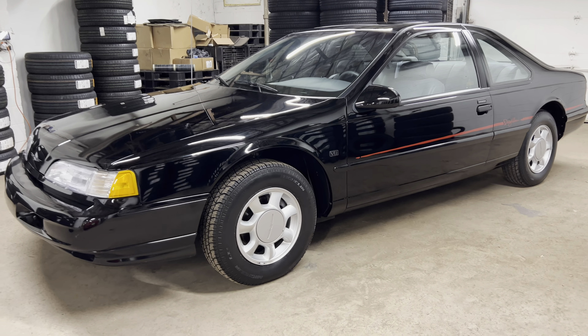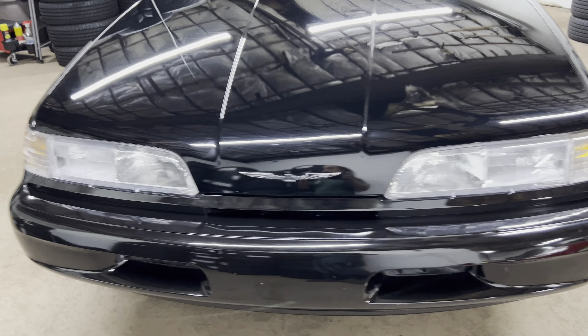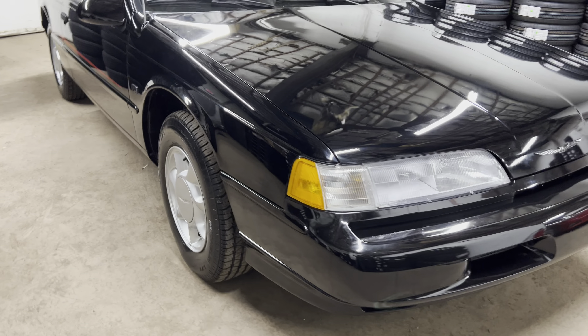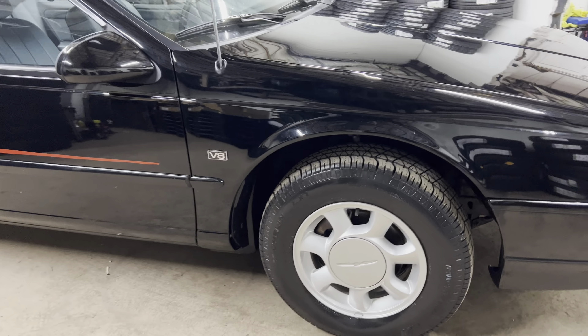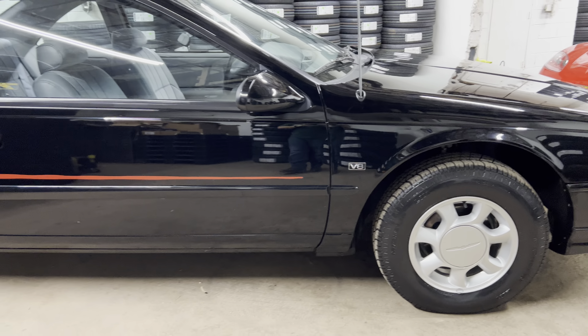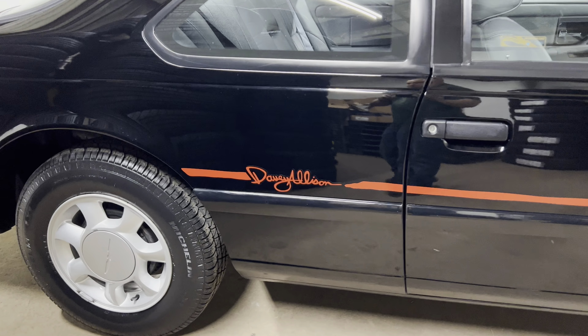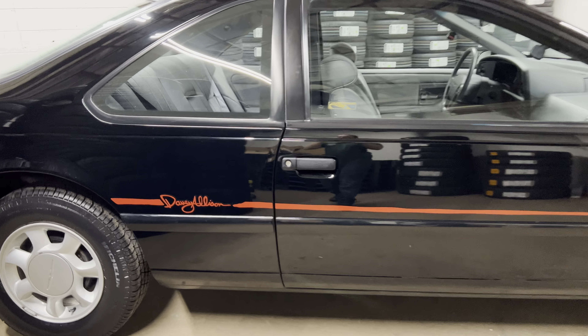Welcome to Salit Auto Sales. Today we're looking at something very special. We deal primarily with cars that are very difficult to find with low to extra low to very low miles, and they're all special. This one I definitely think is at the top of the list of everything we've ever had. We're looking at a V8 1993 Ford Thunderbird Davey Allison Edition with only 1,700 miles.